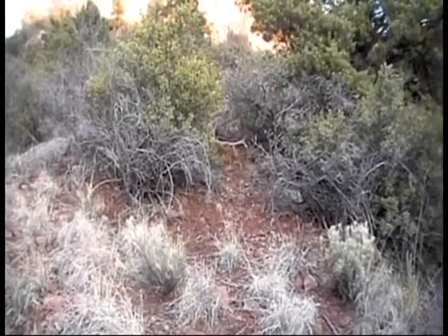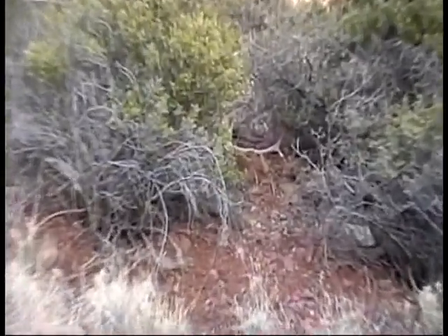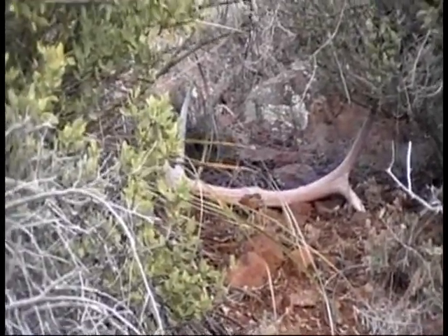I'm on the side of this mountain right next to base camp and found a five-pointer, probably a five or six-year-old bull.